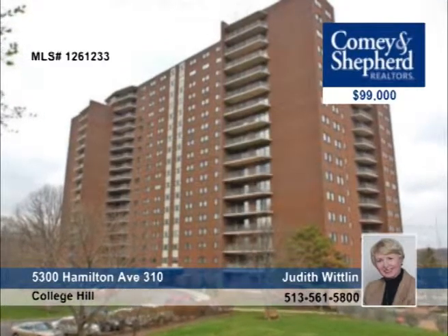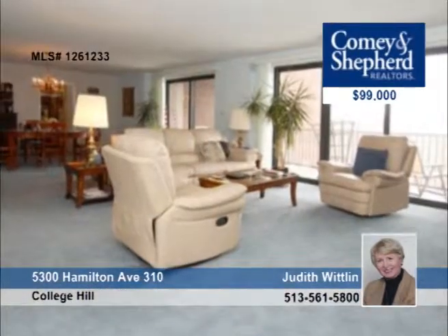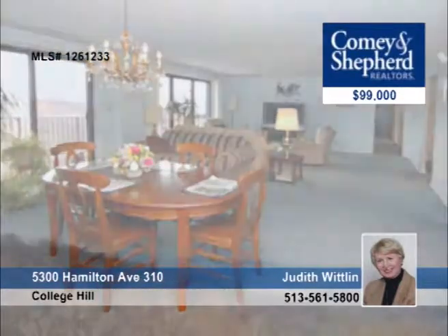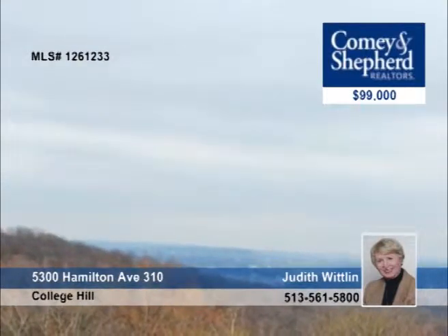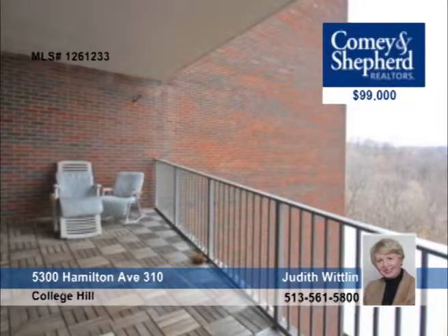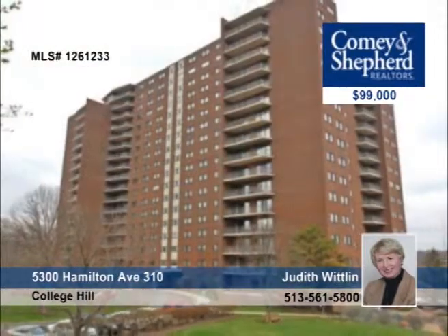With 2,049 square feet of luxury living, this three-bedroom home has a 30-foot balcony overlooking the forest and city skyline. It features 29 acres of walking trails, walls of glass, and storage galore. Judith says you'll feel secure with a 24-hour doorman on duty. Let her give you all the details of this property.